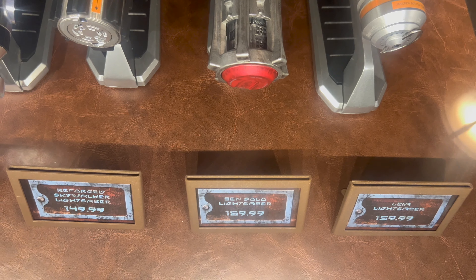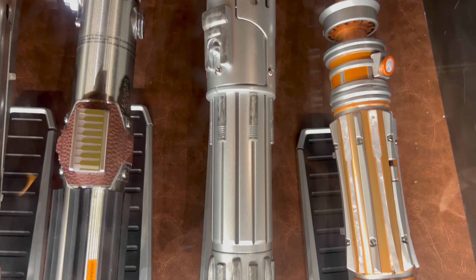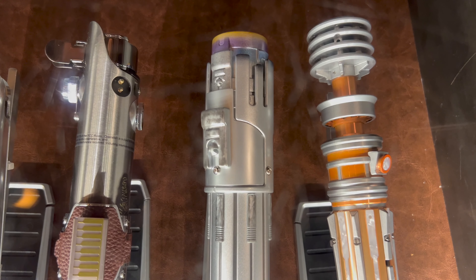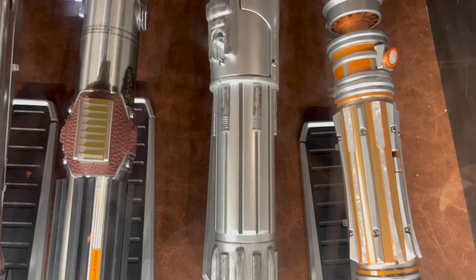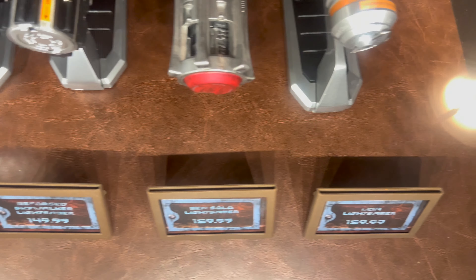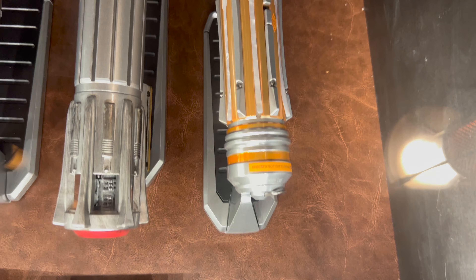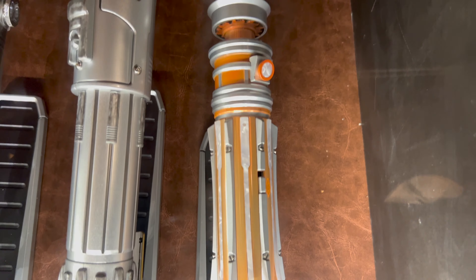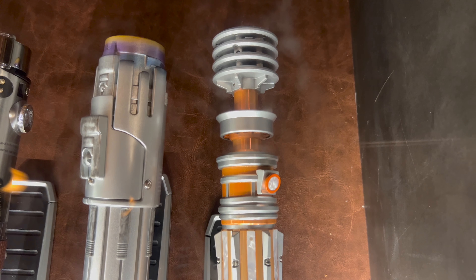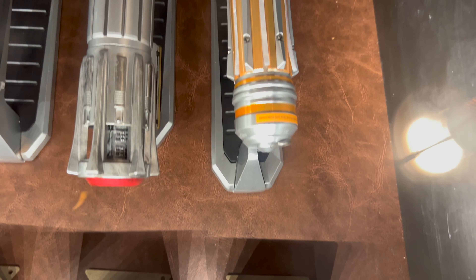Next up, Ben Solo's legacy lightsaber — Ben Solo is priced at $159.99. Rounding out the front of the case is Princess Leia's legacy lightsaber — Princess Leia is priced at $159.99.